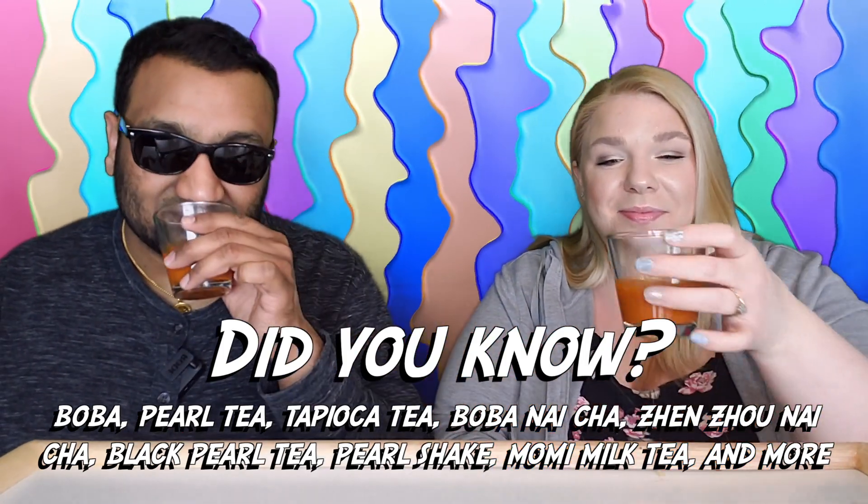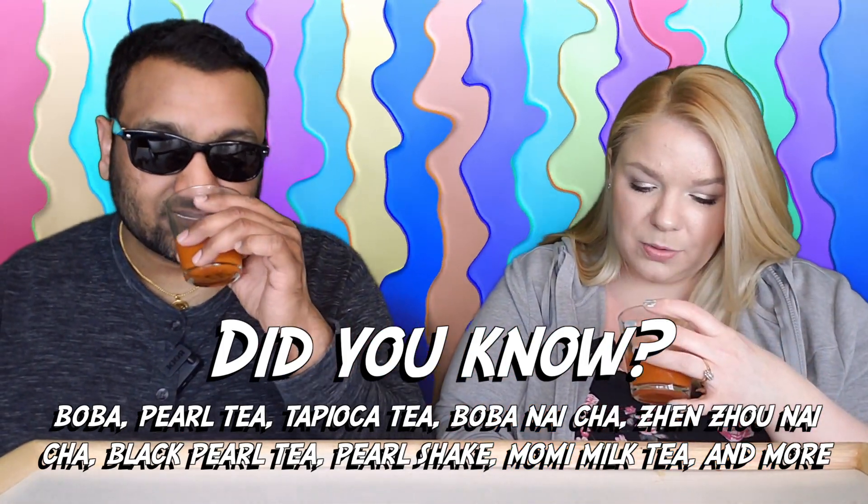Now let's smell it. Do you have floaties in yours? Yes, I do. There are weird white things floating in here, which we have not seen in the other ones that we have reviewed. So now I'm kind of wondering what that is.